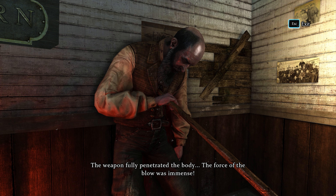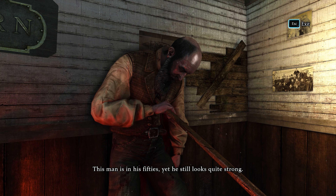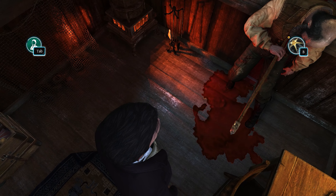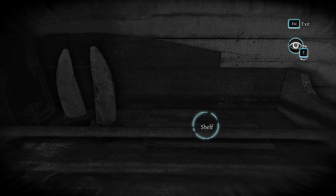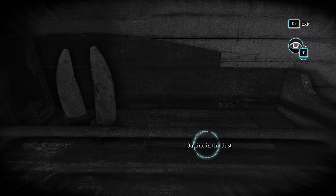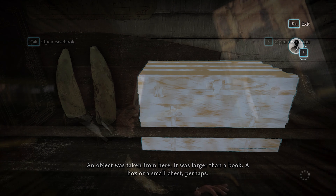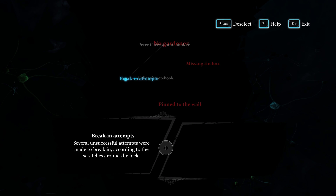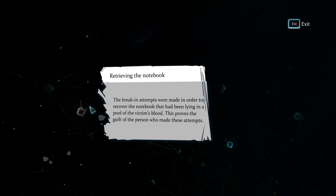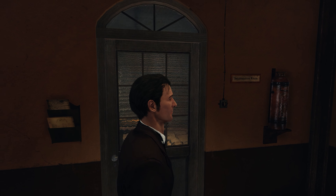All the cases are really well written and the characters are charismatic — you start to care about them the longer you play. It's the very essence of any Sherlock Holmes game: you walk around the murder scenes and other spaces, you gather evidence. The really interesting and complex part is that after gathering all the evidence, you need to link clues together to create a conclusion about your suspect. There are almost endless possibilities for linking clues, and only one conclusion is right — so it's very likely you charge the wrong person and have to redo the conclusion.